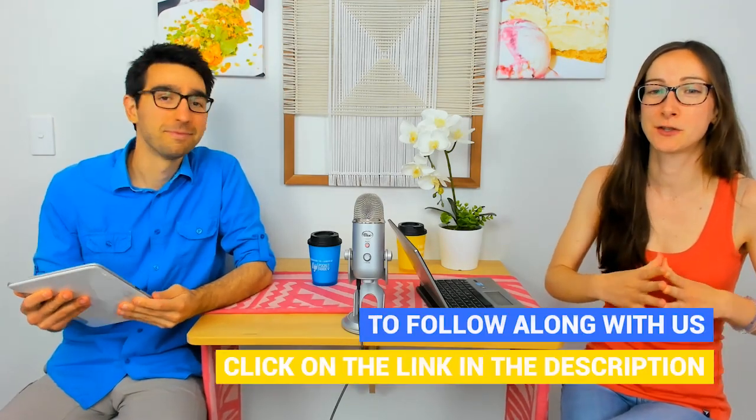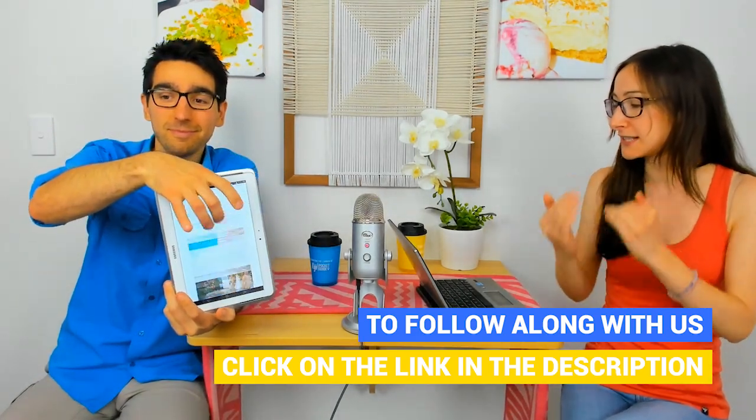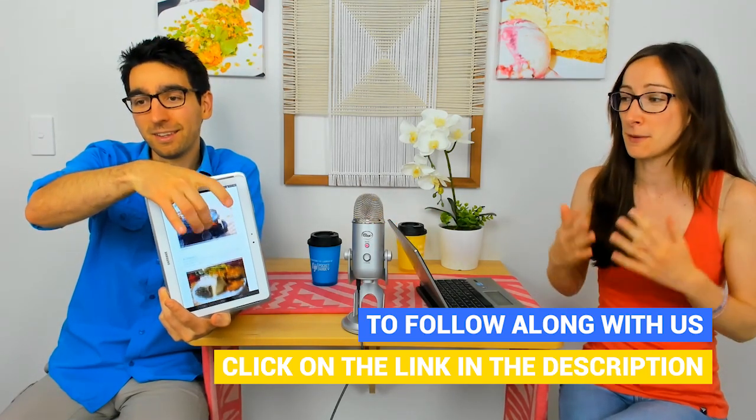Before we dive into this video, I'll just invite you guys to check out the very top link in the description below for our article on 10 unique foods in Fiji you have to try. We're basically going to be going through this article and having more of a discussion about it. You can open that up on a different window or on your phone to follow along and get some visuals. Also, you'll have the words for the pronunciation because I'm not guaranteeing any pronunciation in this video.